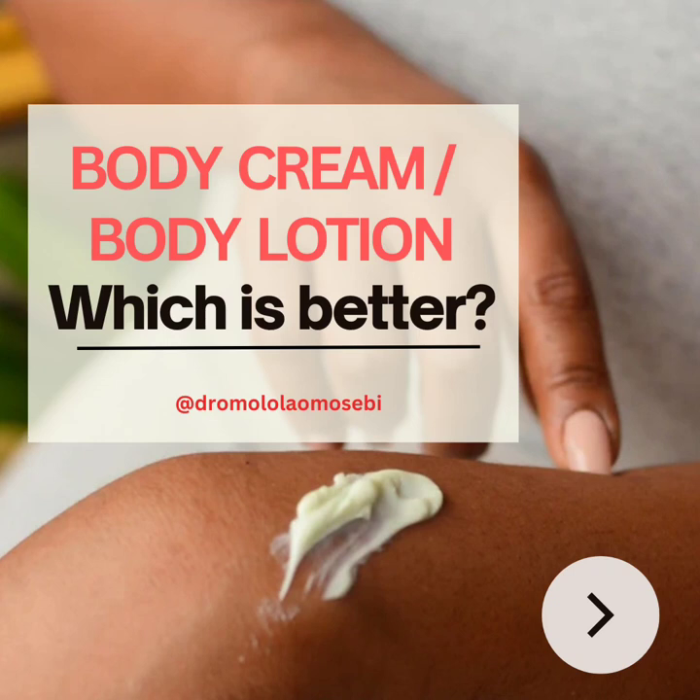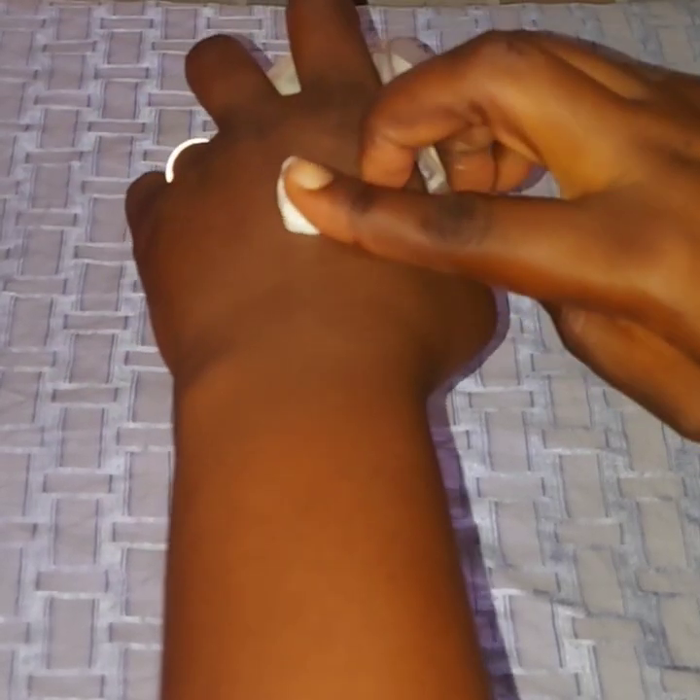Hi there, I am Dr. Molola Omoshebi, your self-care consultant, and on this episode of the self-care series, I'll be talking about the body cream versus the body lotion. Would you like to know which is better for you? Then come along with me on this brief journey.